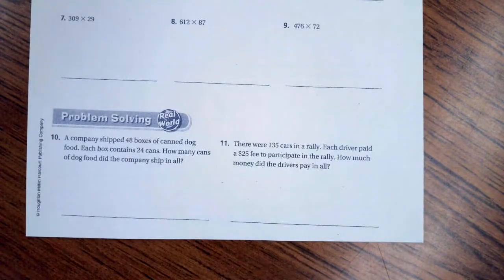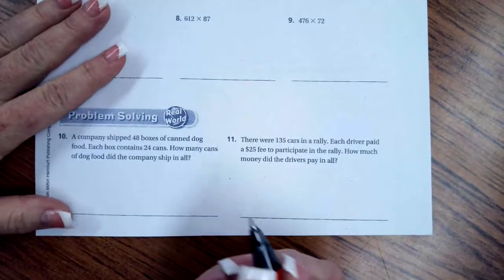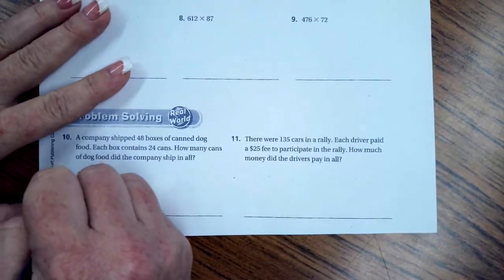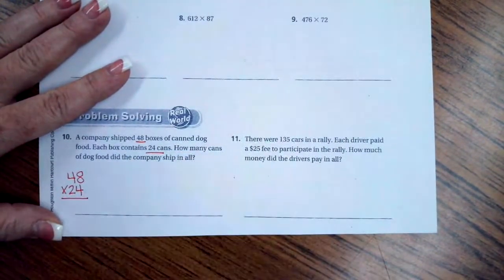It says: a company shipped 48 boxes of canned dog food; each box contains 24 cans. How many cans of dog food did the company ship in all? So we have 48 times 24 — 48 boxes, 24 in each box.